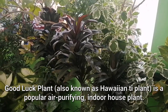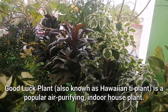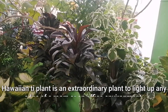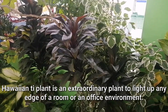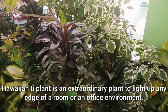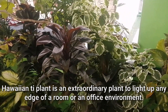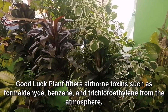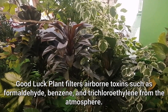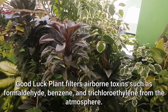Good luck plant, also known as Hawaiian tea plant, is a popular air purifying indoor house plant. Hawaiian tea plant is an extraordinary plant to light up any edge of a room or an office environment. This can be placed anywhere for further beautification. Good luck plant filters airborne toxins such as formaldehyde, benzene, and trichloroethylene from the atmosphere.